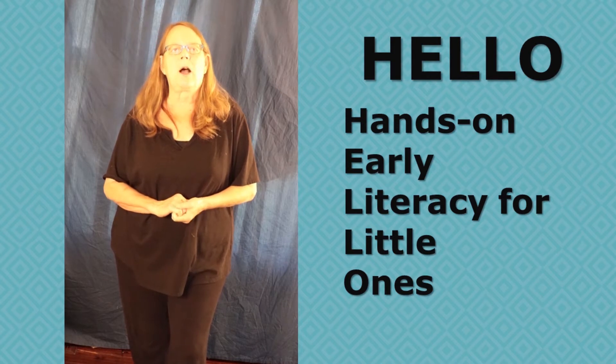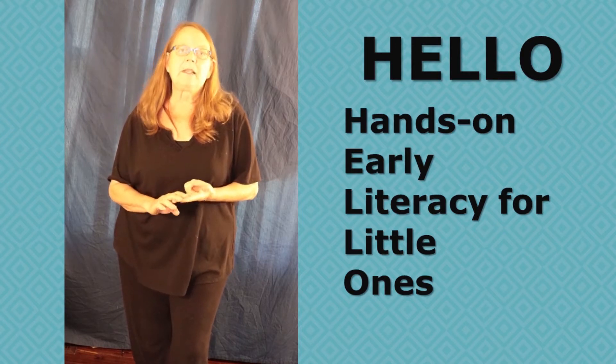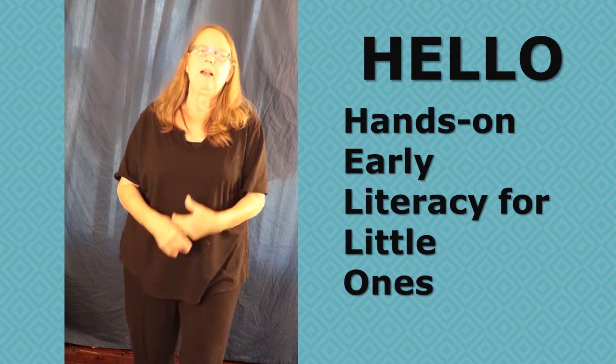It teaches them a number of concepts and skills that they'll need. It teaches them sounds of the letters, the letter names, rhyming, and of course, we pack in all kinds of interesting facts about science, and most of all, fun.